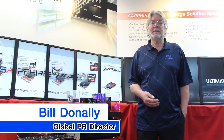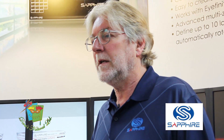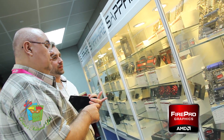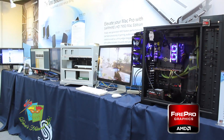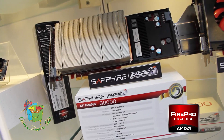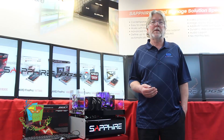Hello, I'm Bill Donnelly from Sapphire Technology. Sapphire Technology is very well known for graphics solutions in the industry. We've been manufacturing graphics cards for over 10 years now and we're actually the largest manufacturing partner based on AMD products. We have a big range of the Radeon graphics products for the mainstream PCs and for the enthusiast, for gaming and so on. But also we have a specialist range of professional graphics based on the FirePro technology.